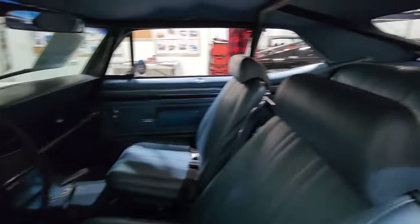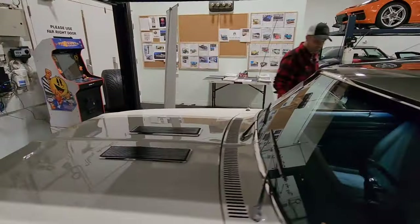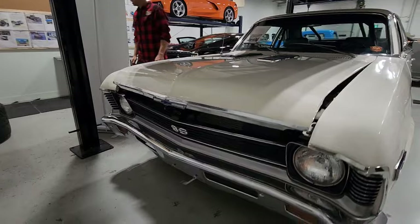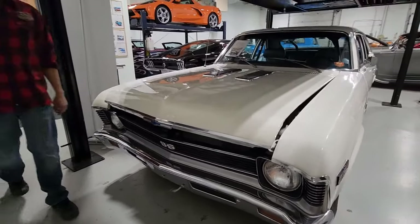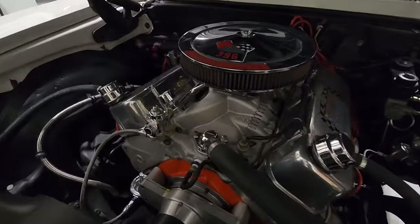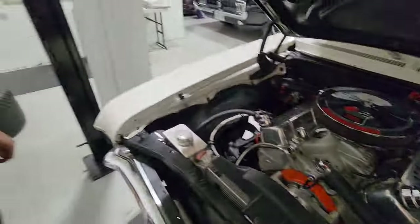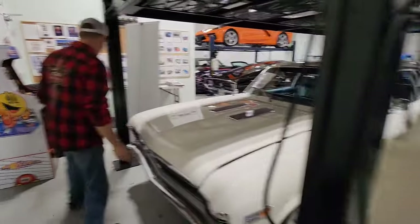Look at this Nova. 69. Got a 454 bored out — 496 cubic inches. This is again one that I can't believe is still here. It's such a beautiful car. It's so juicy, just done right — it's clean. That's a humongous engine; look at the size of those heads. It's gigantic and it's in a little Nova — a car that you could get with a six-cylinder originally.